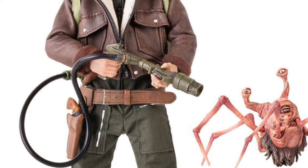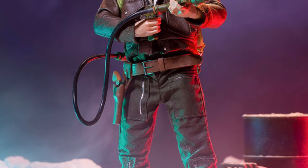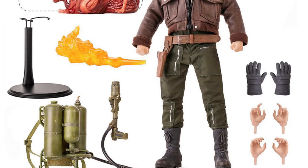Hey guys, Ken here from the Retro Tours Capades channel in Malaysia. Mondo just announced the pre-order details for their exquisite new MacReady figure from The Thing. The orders are live now on their website and will be up until Friday the 10th of November 2023.